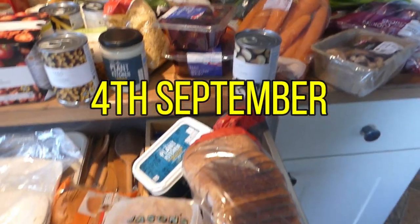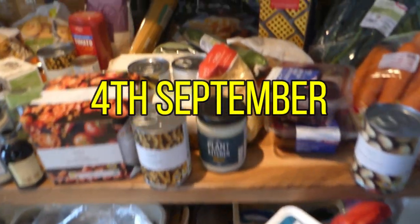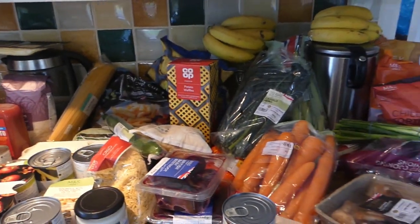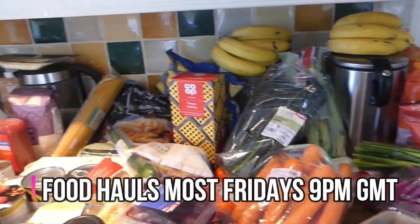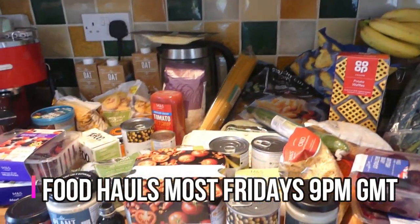Hey, welcome back to my channel, and if it's your first time here, welcome. My name's Simone. Today I'm doing a Marks and Spencers weekly shop for a family of five. I do have other Marks and Spencers and different supermarket hauls in a playlist above if you want to check them out.